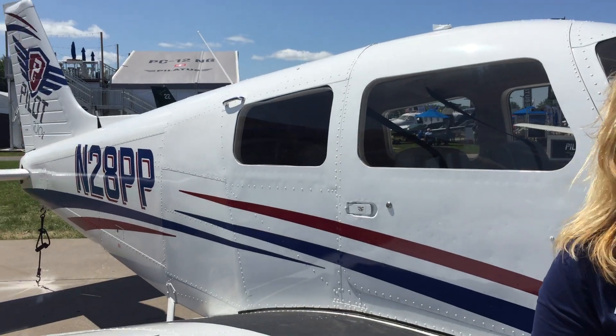Behind me is the Piper Pilot 100. This is our latest aircraft to enter into the marketplace. What's interesting about this aircraft is the whole objective was to come up with something that was a lot more cost-effective and a lower price point than some of the other aircraft that are out there for flight schools.